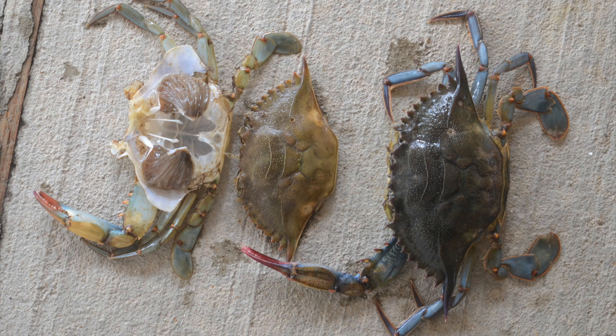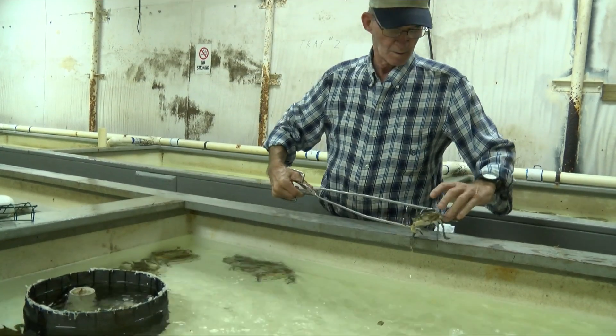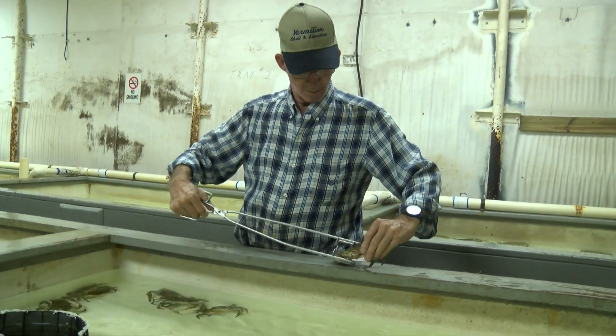Crabs remain in a soft stage for only a brief time after molting. They must be removed from the water after they discard the shell they have outgrown but before the new underlying shell hardens. This is why they must be examined every few hours. An average crab will shed 20 to 25 times in its lifetime.